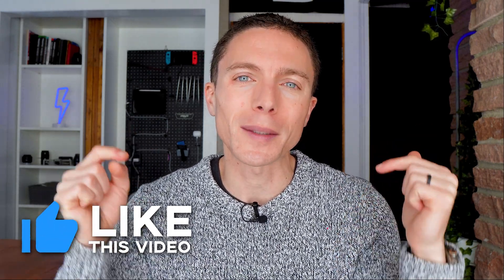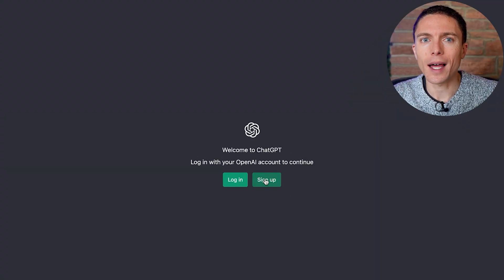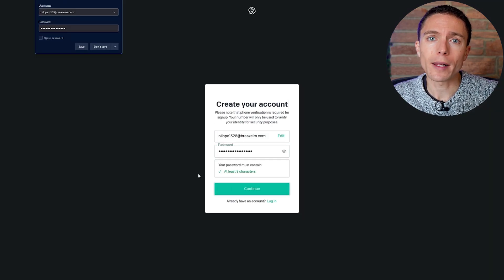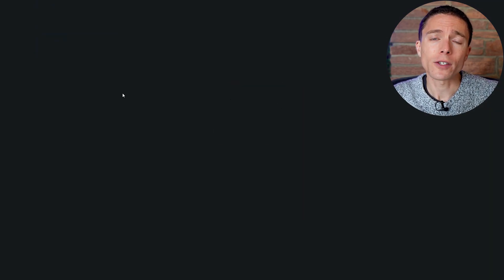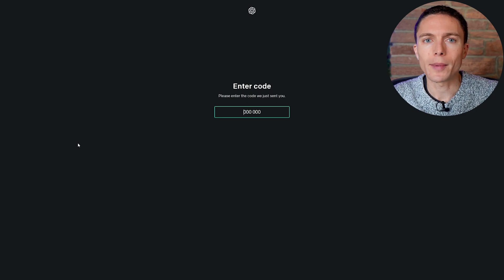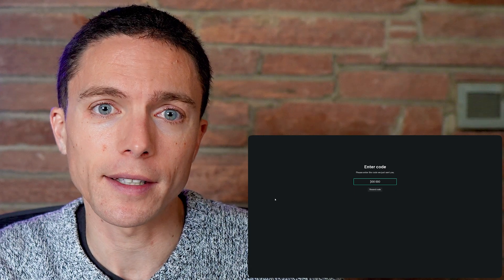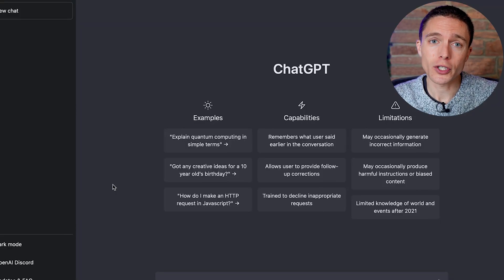Before I show you how to use it, hit the like button and subscribe to my channel — I make a lot of videos about making money online. Okay, let's get started with ChatGPT. Go over to the OpenAI website at chat.openai.com and click where it says sign up. You'll be prompted to enter your email address, create a password, and they may ask for your phone number as well. You'll receive a verification email, maybe a text message — go through that process, verify your account, and once you're logged in you'll be taken to your dashboard and can start chatting.